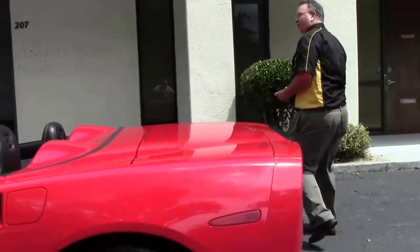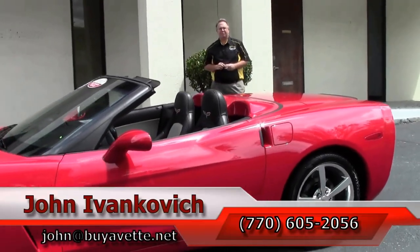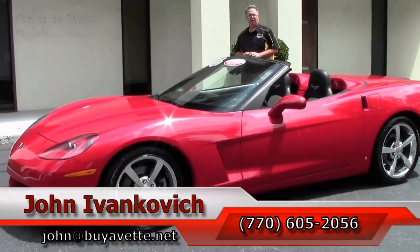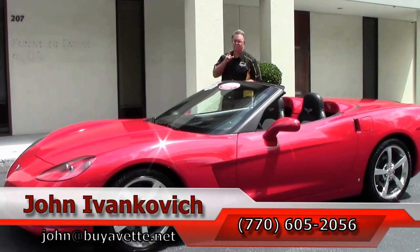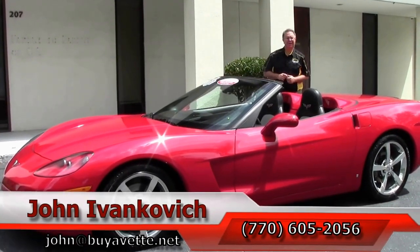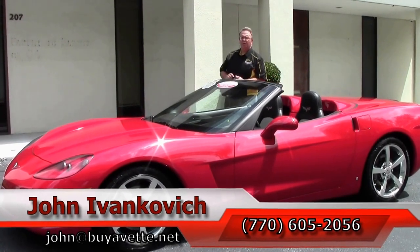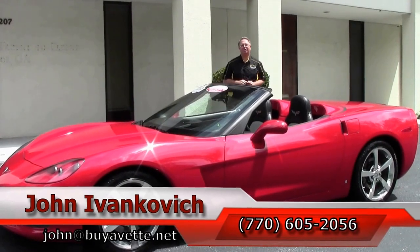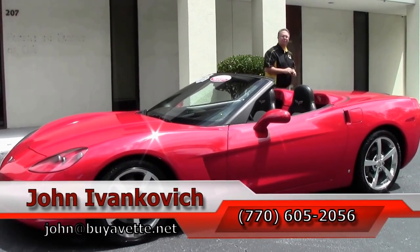Folks, if you're looking at that fun red convertible for your favorite road, you might be the one. Give me a call at 770-605-2056, or email john at buyavet.net. If you'd like to know more about this or any of our Corvettes, feel free to call me. As always, subscribe to that YouTube channel, where you get to see all the new stuff first. And if you look on that YouTube channel here in the next couple days, you'll see all the cars we got from Carlisle this year. See y'all on the road!